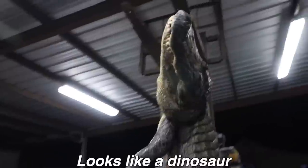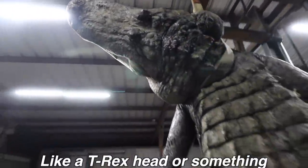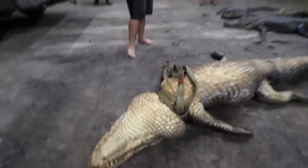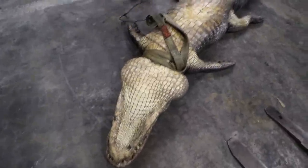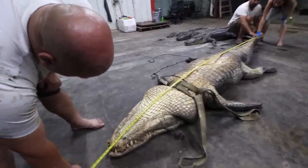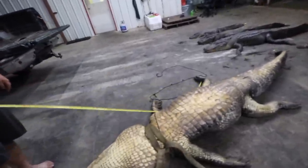It looks like a dinosaur — like a T-rex head or something. So how did you catch him, Thomas? Apparently they went down to get a small alligator that was reported, threw out a hook, and accidentally caught this massive one instead — he was laying on the bottom while they were fishing for another gator. And the size? Eleven feet, seven inches.